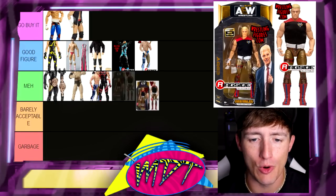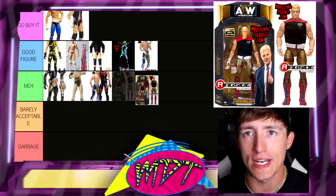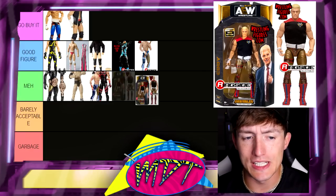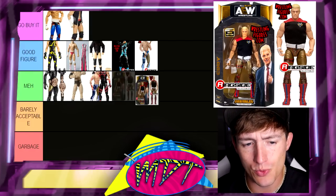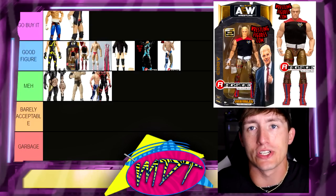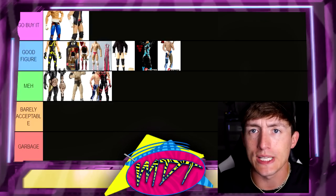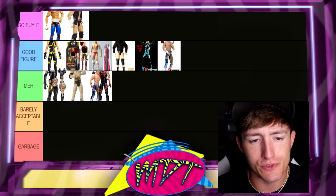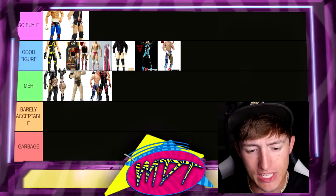Next up we have the Chase 1-of-500 — probably the rarest Cody Rhodes figure of all time. This is on my bucket list of figures I want. It says Series 1, it's one of 500, it's super rare. The entrance shirt is great, the gear is great. I'm most definitely not telling you to go buy it unless you're a crazy AEW figure collector. I'm definitely going to get this one day. I'd put it in Good Figure — if you had it in your collection, completely understandable. But I can't in good conscience tell you to go buy it. If this figure was just a regular release I probably would put it in Go Buy It.